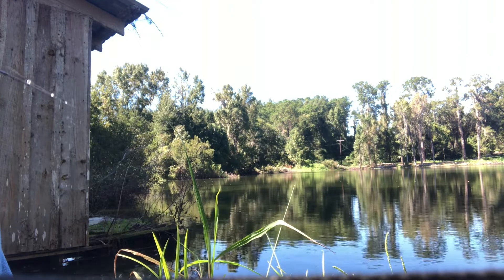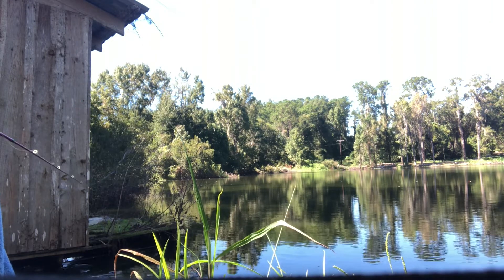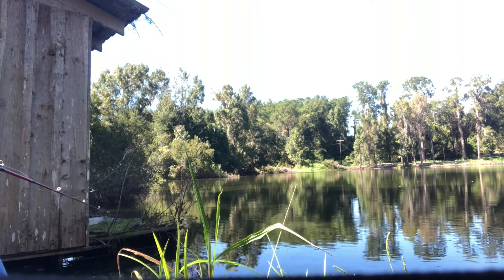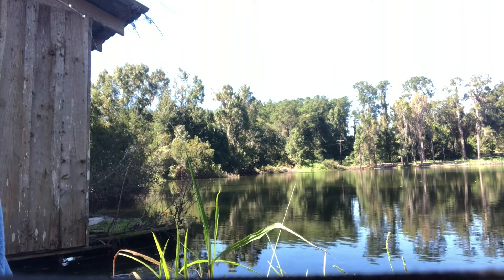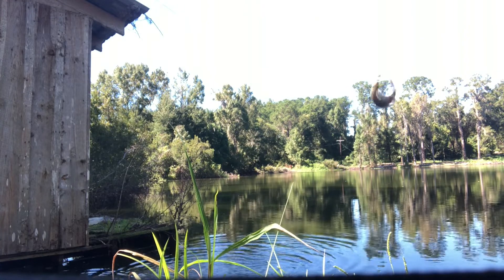And then this happened. There we go — first fish of the day. So there I was, first cast, and I caught a fish immediately. I don't really know what to say about that, but it does set the standard for how the rest of the video plays out. So yes, they do work — but how well do they work?